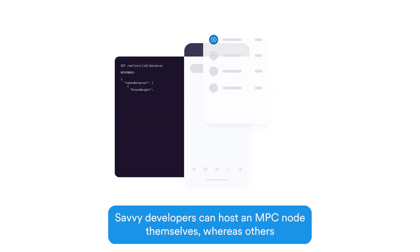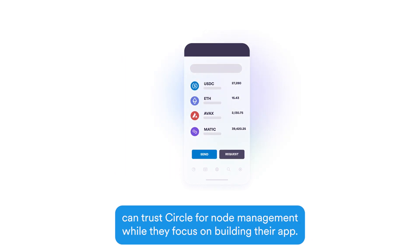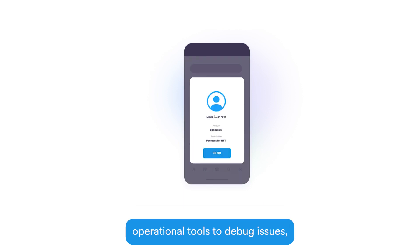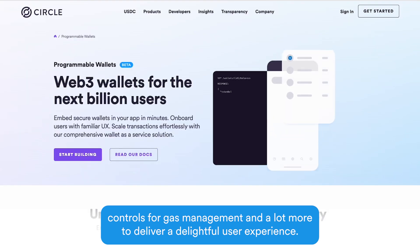Savvy developers can host an MPC node themselves, whereas others can trust Circle for node management while they focus on building their app. Programmable Wallets provides the flexibility on security, operational tools to debug issues, controls for gas management, and a lot more to deliver the delightful user experience.